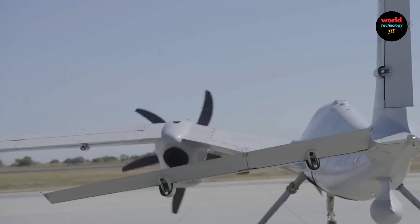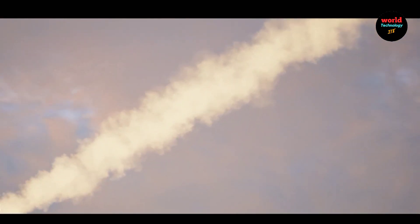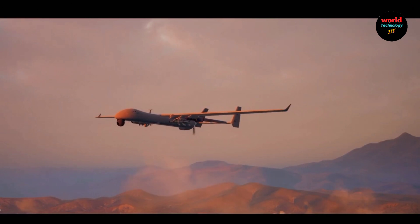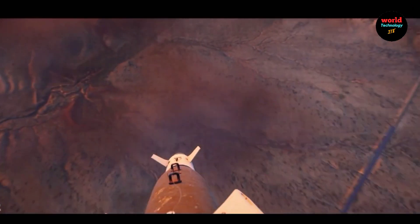Payload capacity: it can carry up to 1,650 kilograms, accommodating advanced munitions like precision-guided missiles and bombs. For avionics, the Shapur 3 uses state-of-the-art, locally-developed avionics, including a modern flight control system.